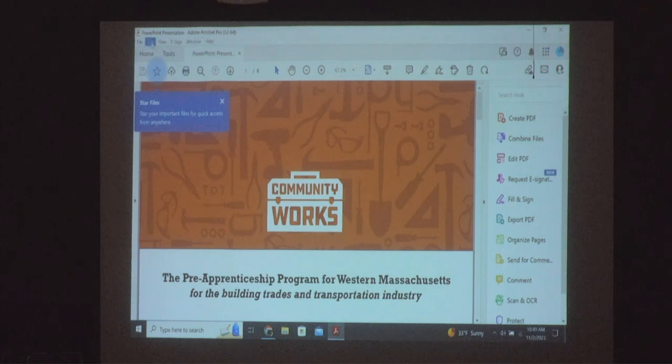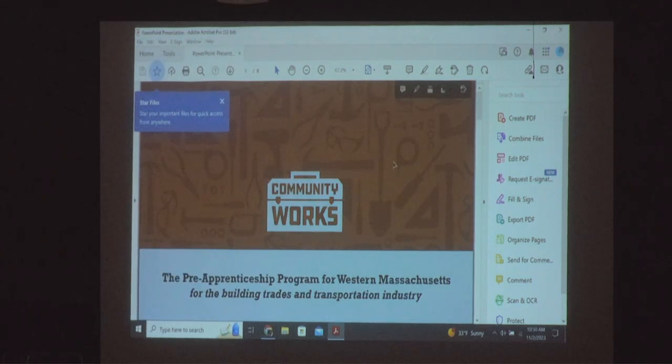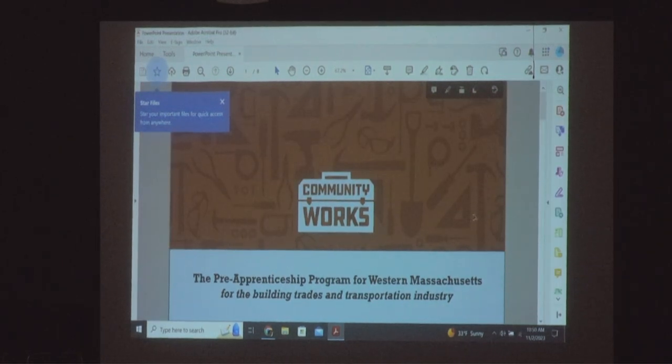My name is Jeff Napolitano. I'm the director of Community Works and the pre-apprenticeship program covering the four counties of Western Massachusetts. We are a project of UMass Amherst. I was actually here last year — two students from Holyoke High School were accepted and graduated from our program. A pre-apprenticeship program is meant to get you into construction even if you have no experience or knowledge whatsoever.